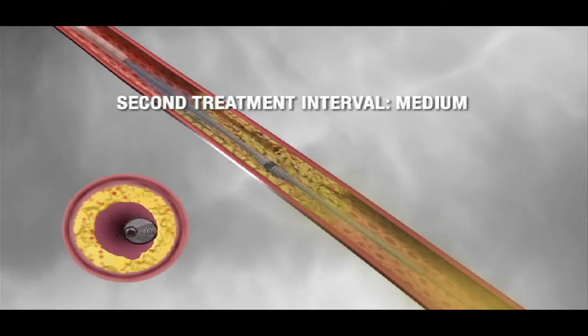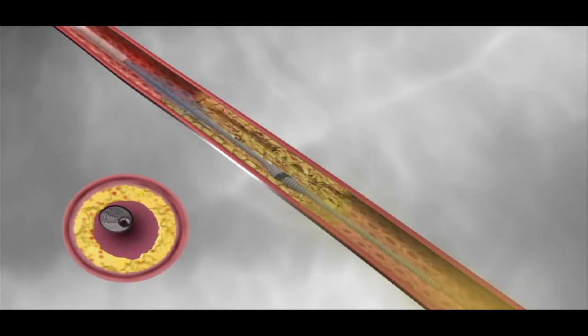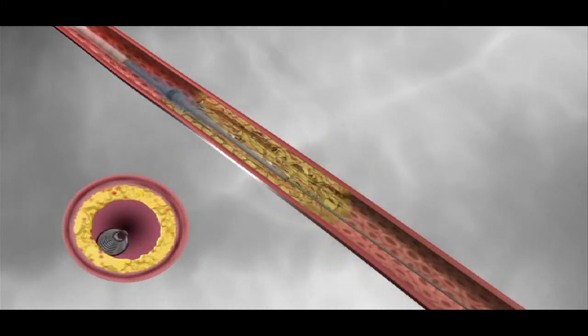Our device goes in and it sands away the plaque. When the device is activated, it begins to spin up against the hardened plaque, taking that away, and that restores the flexibility of the blood vessel so that you can go in and treat it with any additional therapy that you might want to use to finalize the treatment for the patient and provide the best outcome.